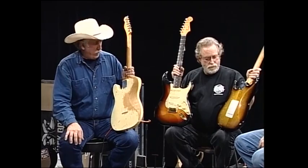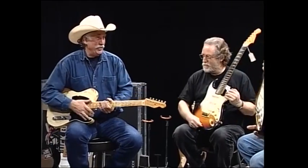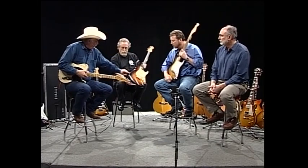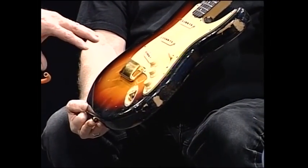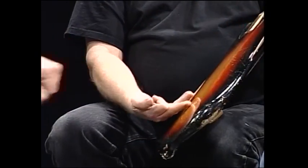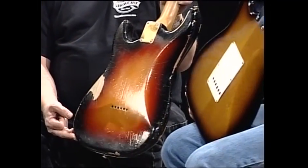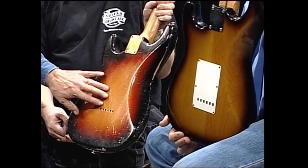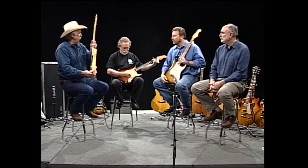This one we got from Southwest Australia — it came halfway around the world. It's fairly rare because it has gold hardware and it's a hardtail — no tremolo. With original finish. There's a lot of people who think that without the tremolo block and springs, the guitar sounds better, has more resonance and sustains better. Let's hear this — it's an original 1962 Stratocaster.